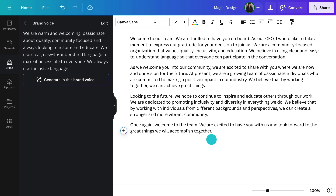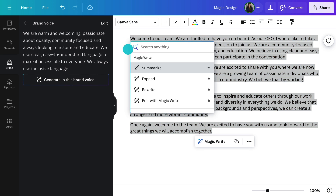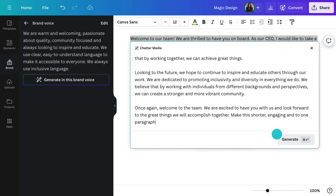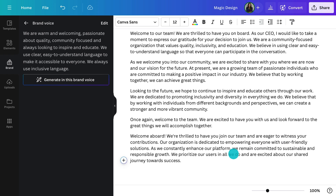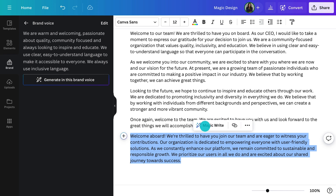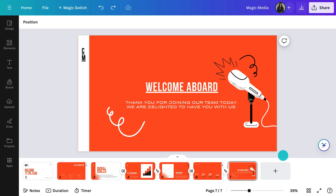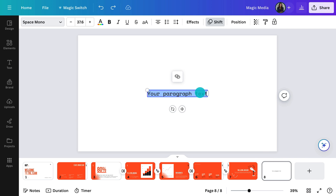You'll notice I'm not meticulously crafting my language here — I'm just transcribing my thoughts as fast as possible, knowing that MagicWrite will fix it up for me. Hit generate — this is always the most exciting part. How good is that? It's crafted my brain dump into a brand-appropriate address in seconds. I can copy that into the presentation, put some personal touches on it, create a new page, create a text box, and paste it in.